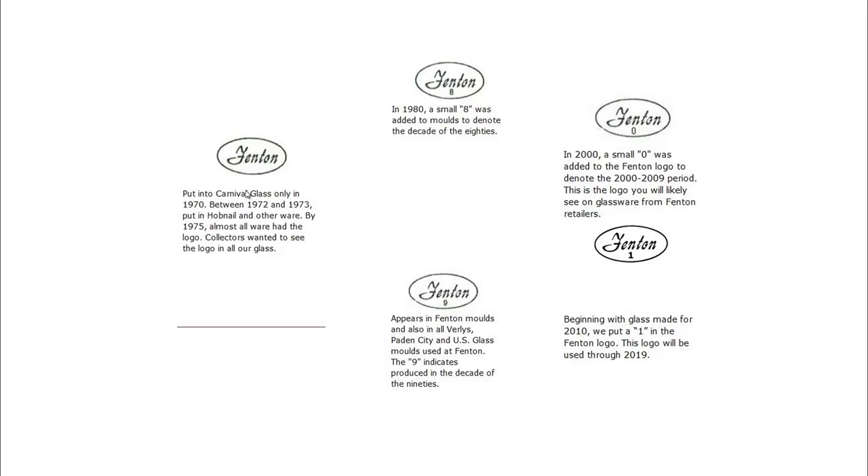So if you have the Fenton mark without a number, you have a 1970s piece. Then what they did was start adding a number — if it's got an eight, it was made in the 80s; if it's got a nine, it was made in the 90s; zero was for the 2000s. Now what they had to do is start adding back to ones to denote the 2010s, so having a one is going to be anything between 2010 and 2019. This is a numbering system that a lot of people don't know about, and it can really, really help. Fenton is one of the easiest types of glass to identify and date if you have just a little bit of information to go on.